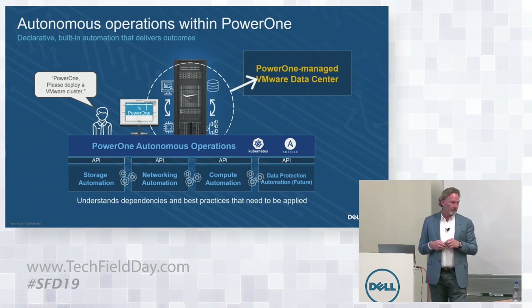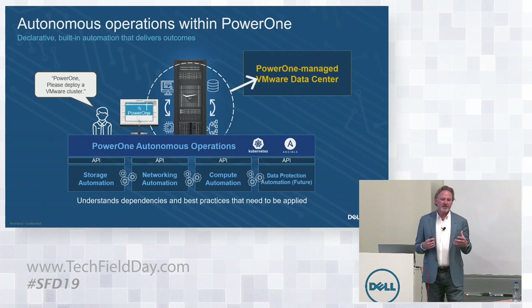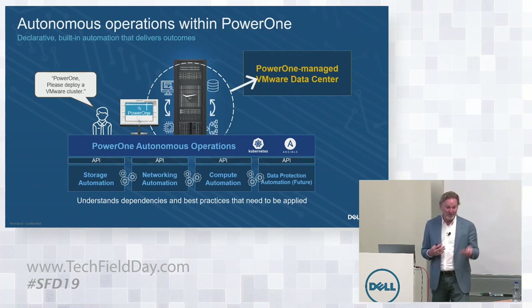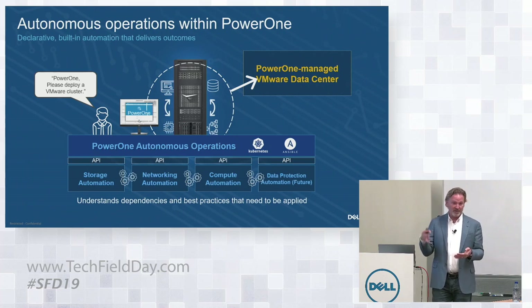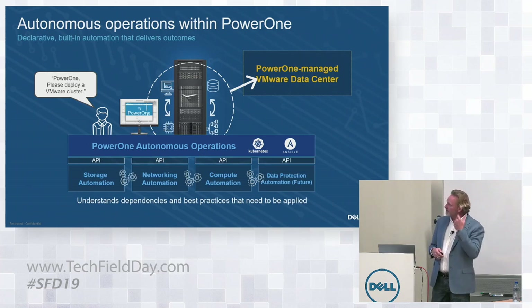Will this work with Project Pacific? It will. That will be an important outcome when that software is released — we will have an outcome associated with it. Our releases typically trail sometime because you have to build automation around a shipping, generally available released component or software. We test all the early releases, but we have to build and quality and regression test the actual shipping versions of the technology.